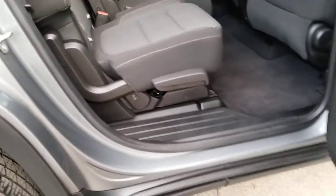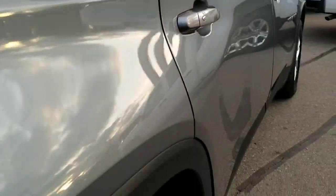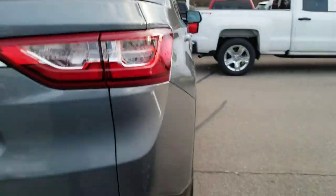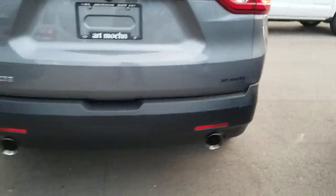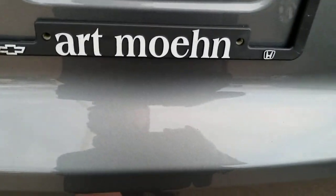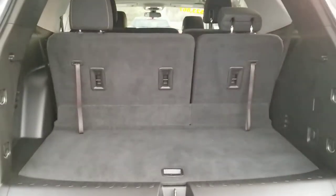You have a couple of USB ports here as well as their own HVAC controls for heating and cooling. Tread depth is about even on the rear tires as well as the front, so nothing to worry about there. It does have dual exhaust, a backup camera, and the tailgate looks to be in good shape. The third row as well as the second row fold flat if you need to use that for cargo. You also have a small storage space down here for anything else you may need.